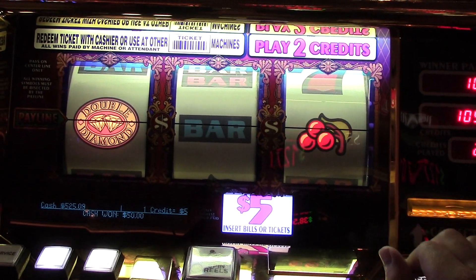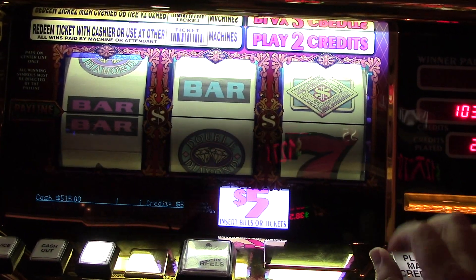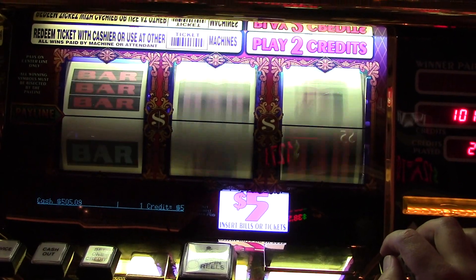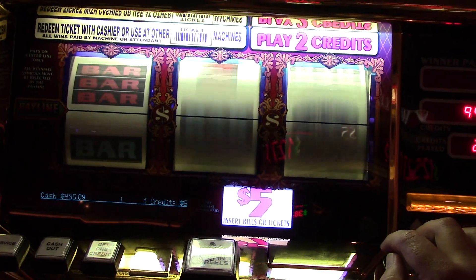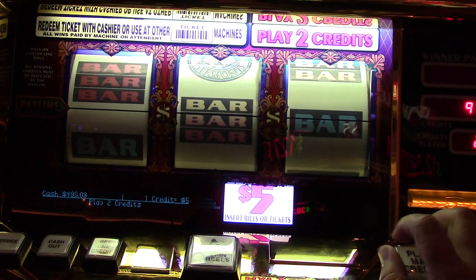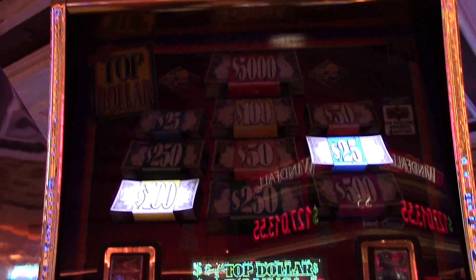Alright, we'll take that. That's good. Doing better than pinball. Oh, we got it! Boom. Here we go. Let's do a big one.